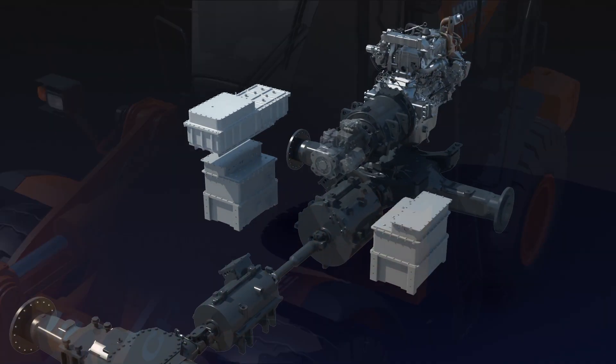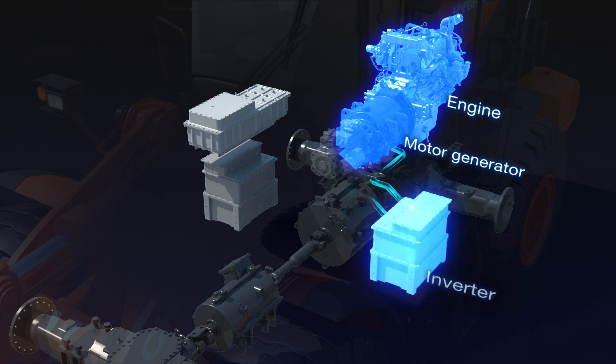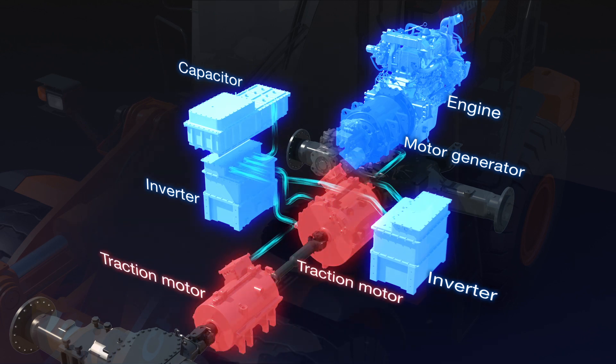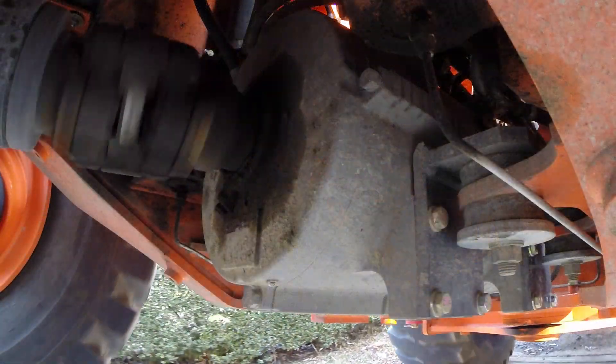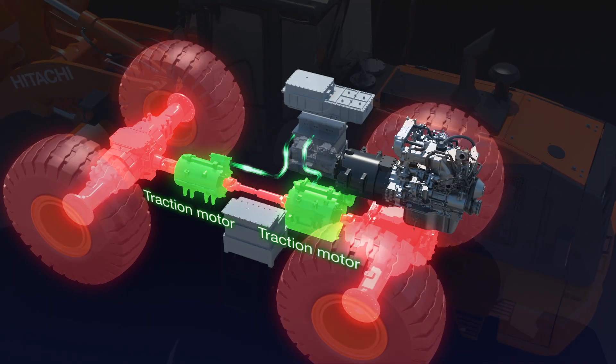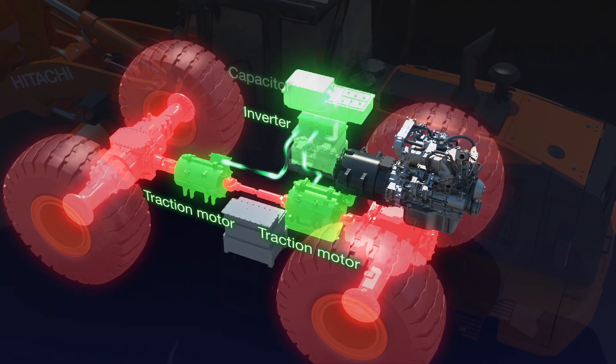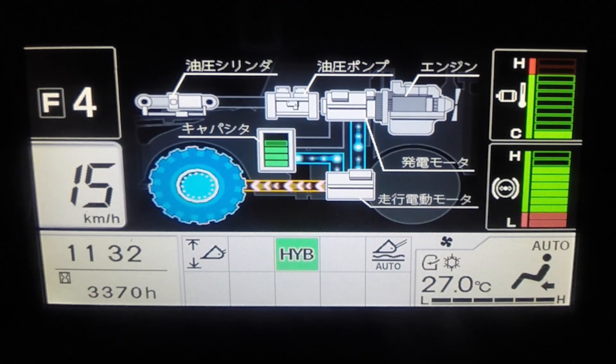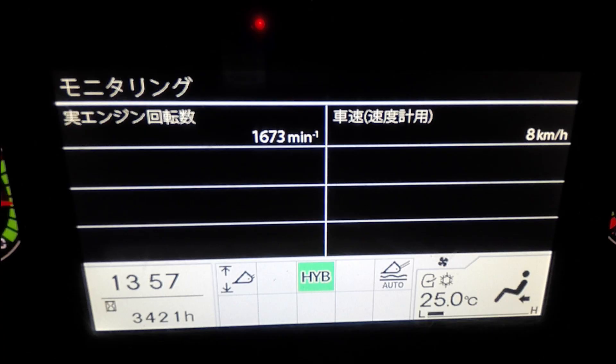The ZW220-5 hybrid's four-cylinder engine powers a generator, which produces energy to drive two electric travel motors. When the machine is rolling or braking, it continues to store electricity in a capacitor. Under acceleration, it uses energy from the generator and the capacitor, and so less revs are required when it reaches normal travel speed.